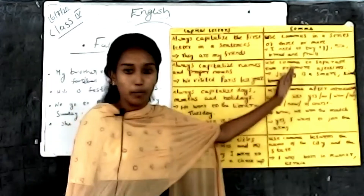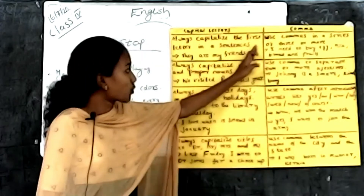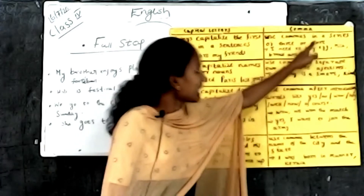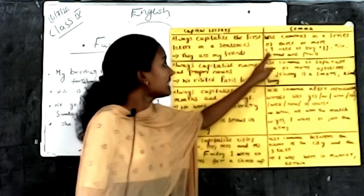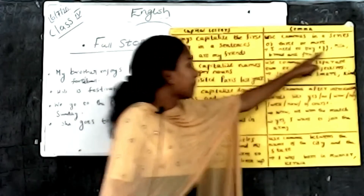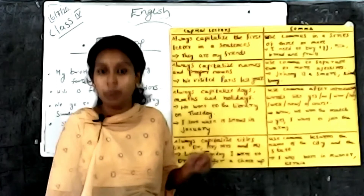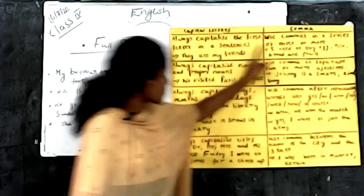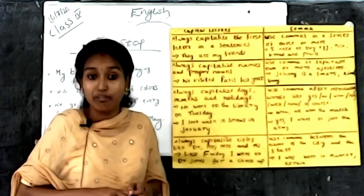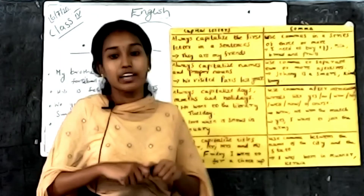Next, comma. The first rule: use commas in a series of three or more. For example, 'I need to buy egg, milk, bread and fruit.' Before the word 'and' we do not use a comma. Here there is a series of three or more items, so commas are used.